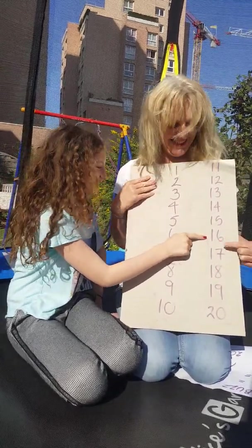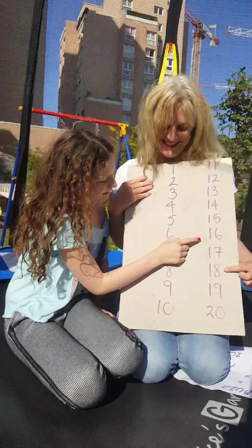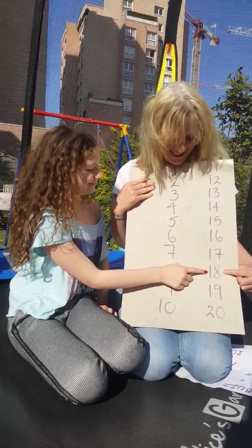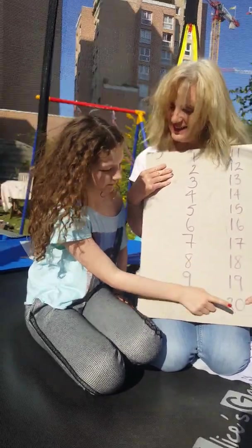Sixteen, seventeen, eighteen, fizz, fizz, nineteen, buzz.